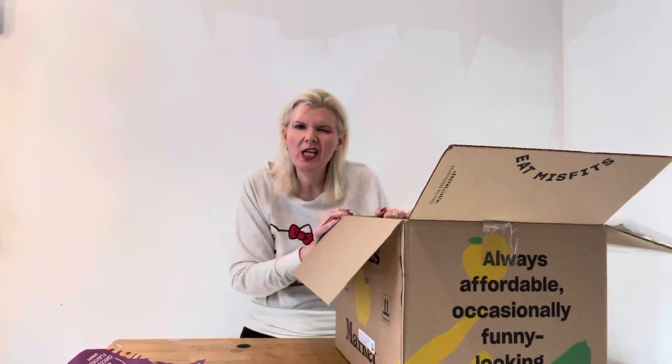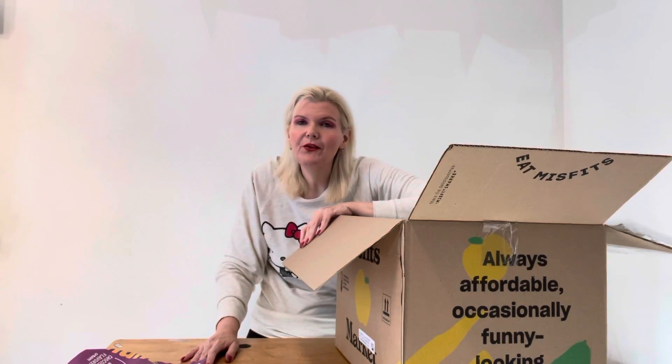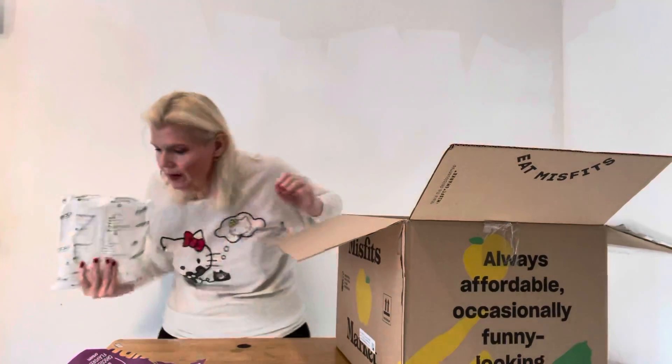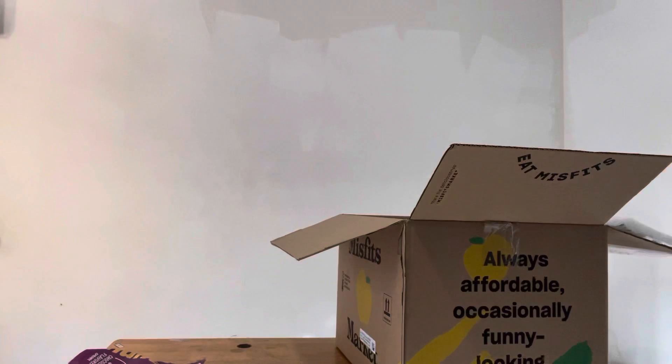This box was about $37, if I remember correctly. Oh, here's the ice pack — let me put this in the sink actually. It's melting already.